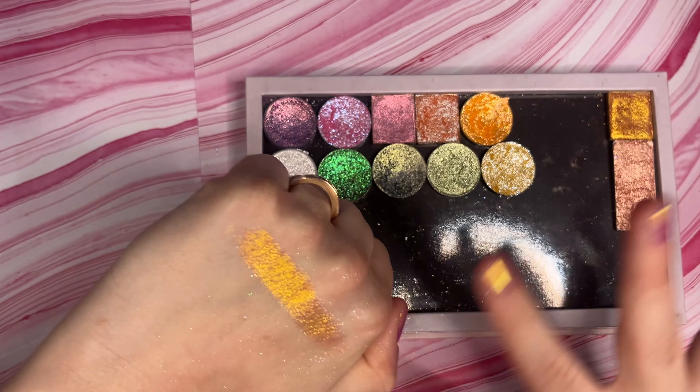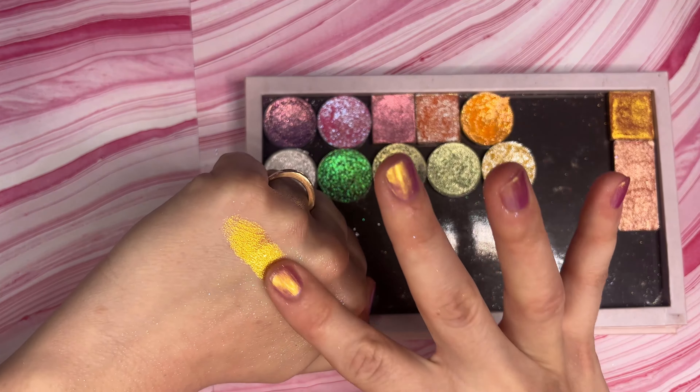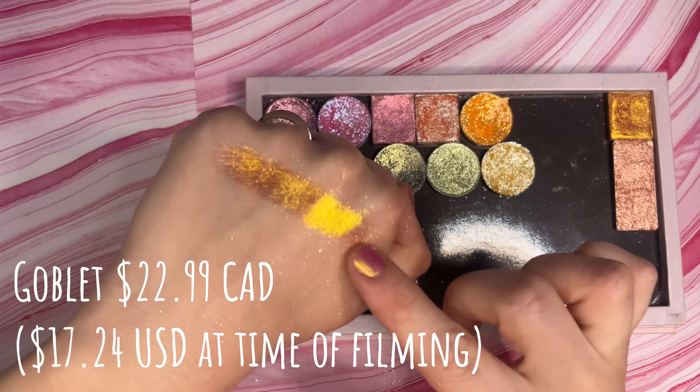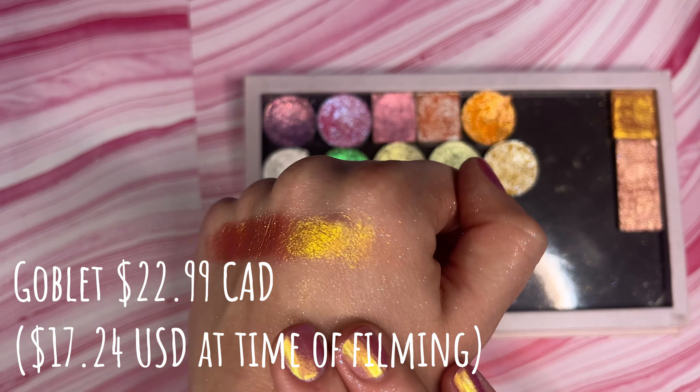One last time, here is my full top 10 single shadows for spring 2024: Copacetic Cosmetics Empyrean, Pretties for Your Face Incantation, Clionadh Palace, Clionadh Trinket, Devinah Scylla, Shine by SD Shine Bright, Kristen Leigh Cosmetics Don't Kale My Vibe, Looxi Beauty Splash, Glaminatrix Cosmetics Bloodstone, and Quicksand Cosmetics Moon Mirror.